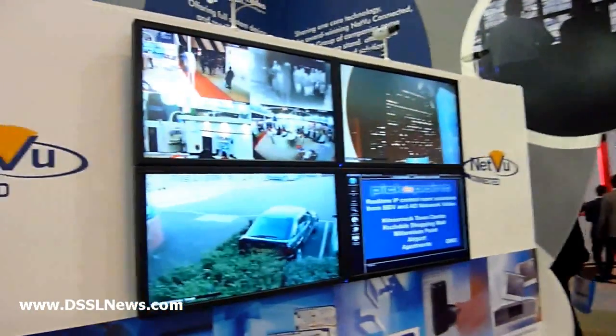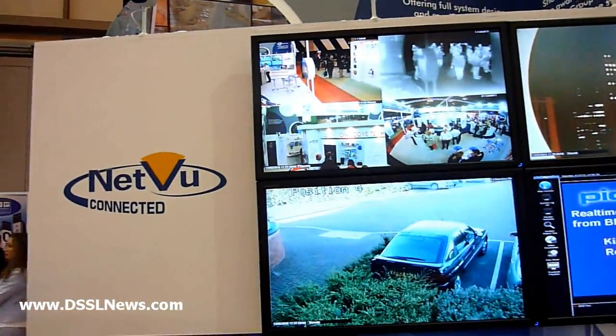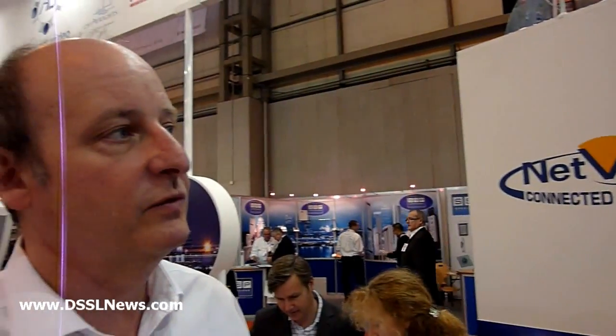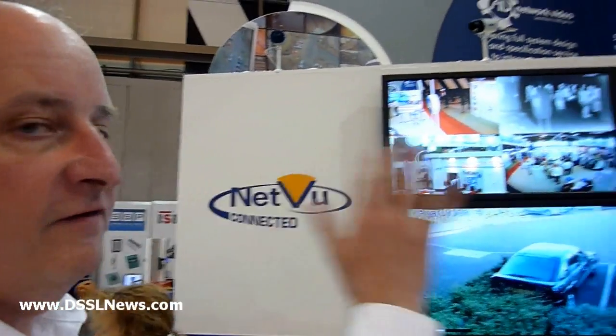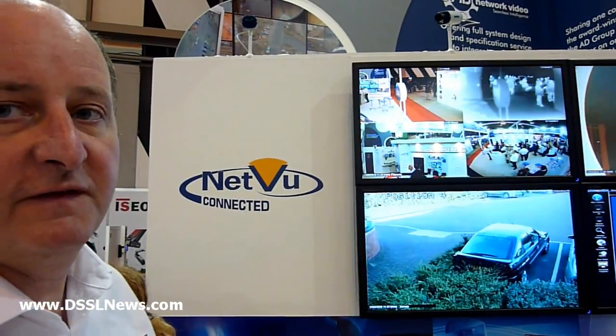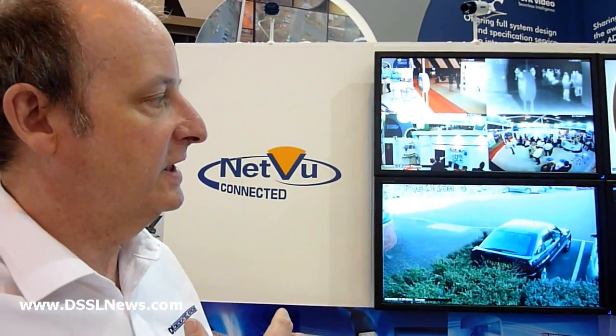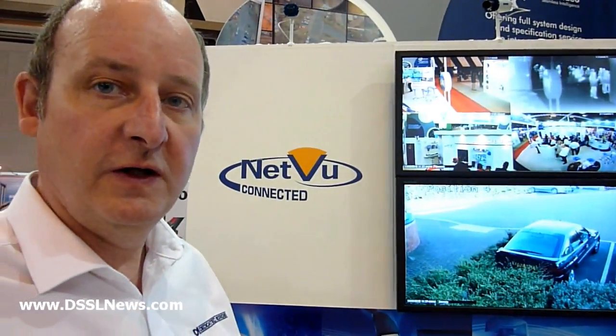Here we have our control room solution. We can view many, many hundreds of thousands of cameras onto very, very large control room solutions, and that's controlled through a graphical user interface called Pickapoint, which is a totally scalable control room solution — very easy to use, very intuitive. You can actually control very, very large-scale CCTV systems very easily from central control.